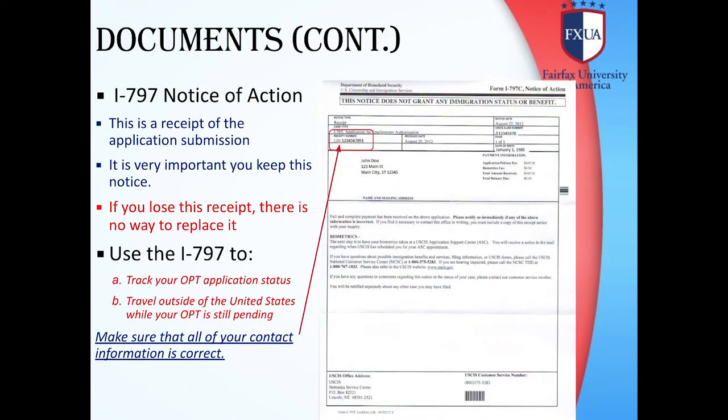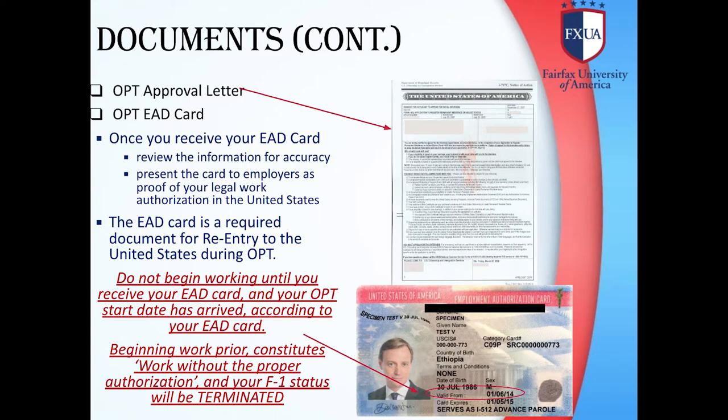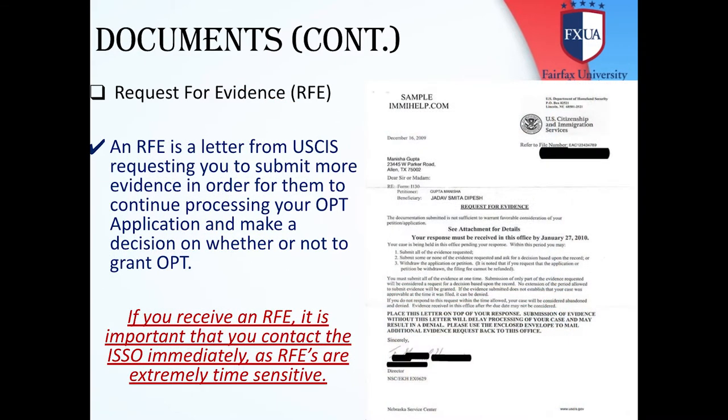You will receive the I-797 Form Notice of Action. Your approval letter and EAD Card will also be sent to you. Do not begin working until you receive your EAD Card and your OPT start date has arrived according to your EAD Card. Beginning work prior to that constitutes work without proper authorization, and your F-1 status will be terminated. If you receive an RFE — a letter from USCIS requesting more evidence to continue processing your application — it is important that you contact the ISSO immediately, as RFEs are extremely time sensitive.